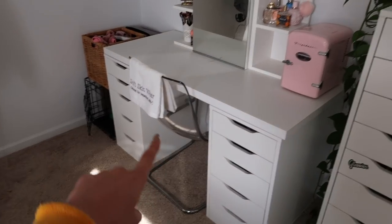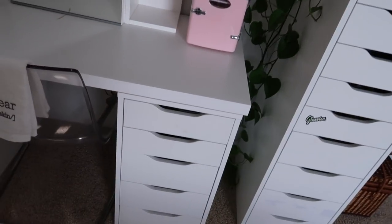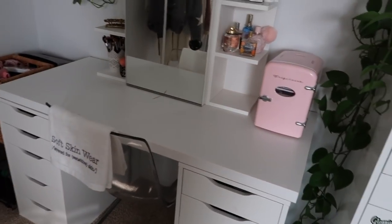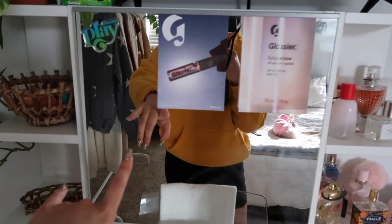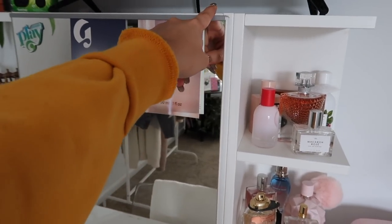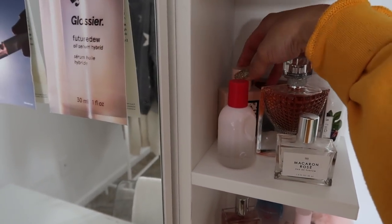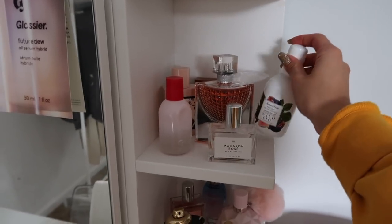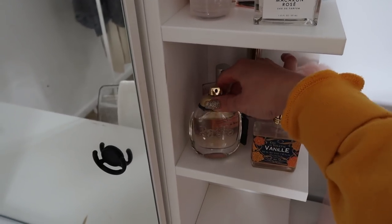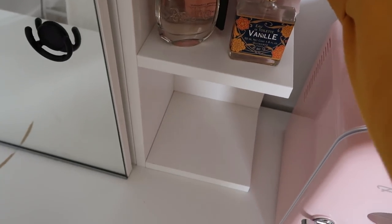This vanity is from IKEA. I had to put it together myself. These two drawers are shorter Alex drawers, and you buy a separate top piece to make it into a desk. This piece is actually three different pieces. On the top I store my perfumes: Glossier You, one from Urban, a Gucci fragrance, a fragrance from Germany that reminds me of my trip, one from Lancôme, one from Anthropologie, one from Coach, one from Philosophy, one from Ariana Grande, and an Escada perfume.